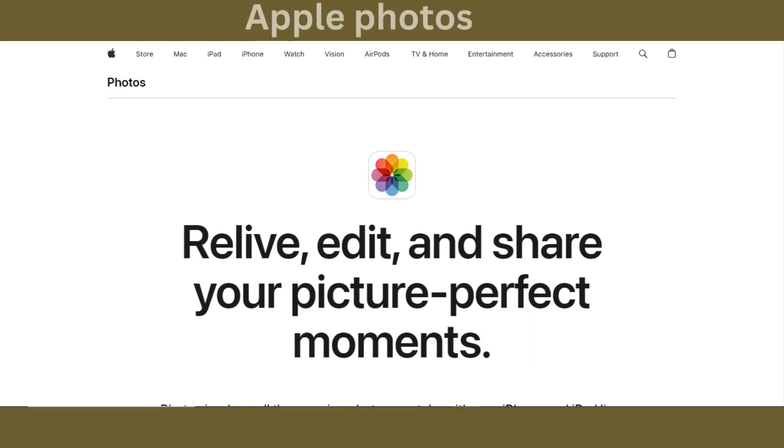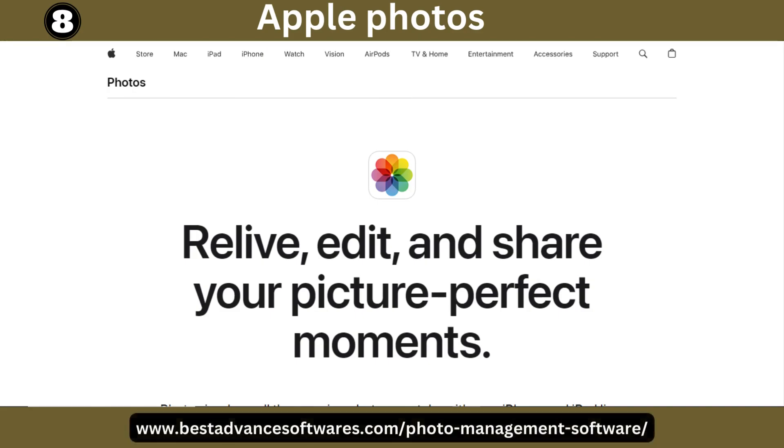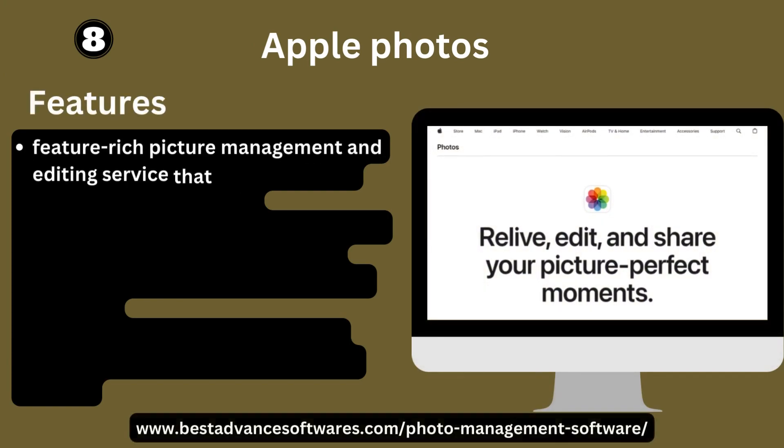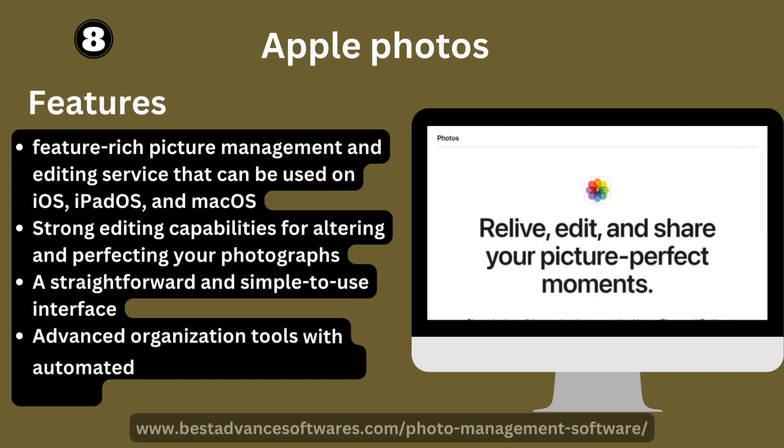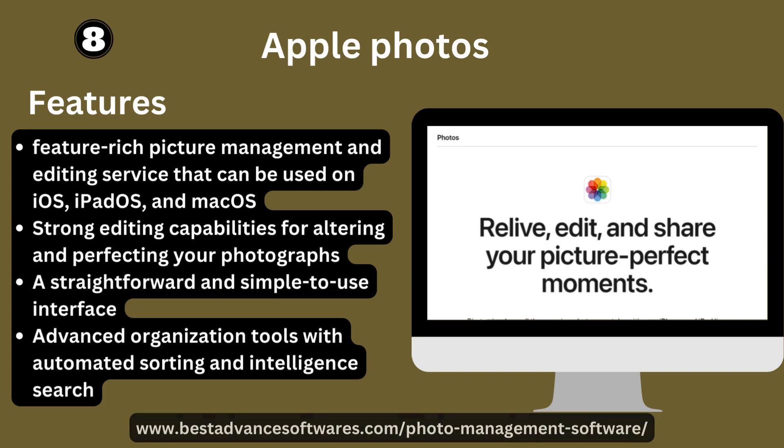Number eight: Apple Photos. It is a feature-rich picture management and editing service available on iOS, iPadOS, and macOS. It offers strong editing capabilities for altering and perfecting photographs, a straightforward and simple-to-use interface, and advanced organization tools with automatic sorting and intelligent search.